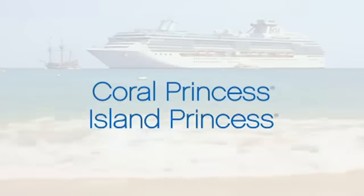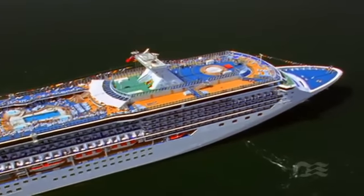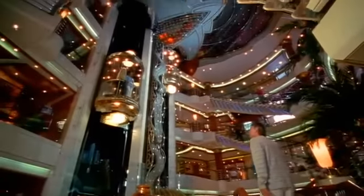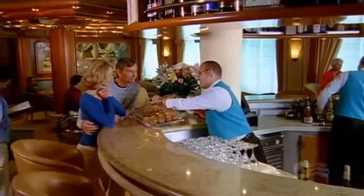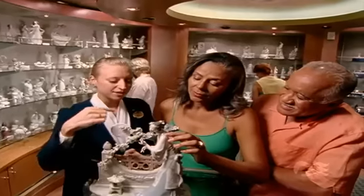Coral Princess and Island Princess are home to 16 decks of intimate venues and tasteful amenities. You'll notice their style and grace the moment you enter the stunning four-story atrium lobby, complete with the inviting La Patisserie and a selection of duty-free shopping choices.